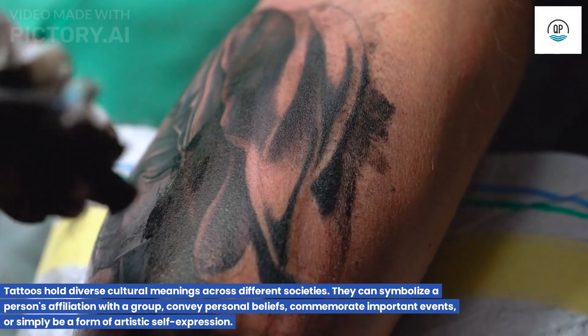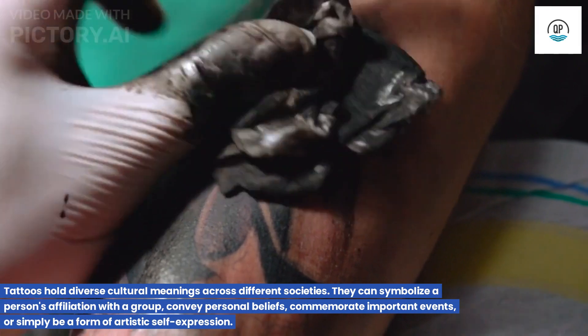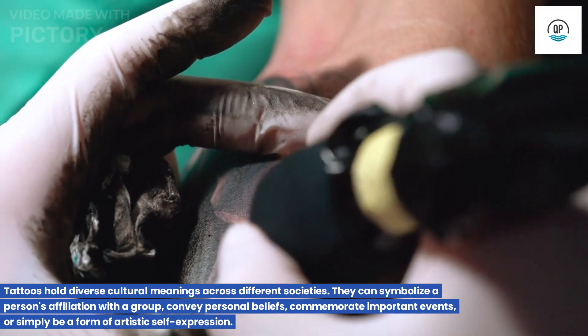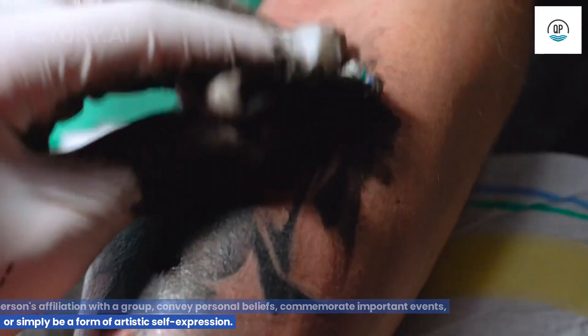Cultural Significance. Tattoos hold diverse cultural meanings across different societies. They can symbolize a person's affiliation with a group, convey personal beliefs, commemorate important events, or simply be a form of artistic self-expression.